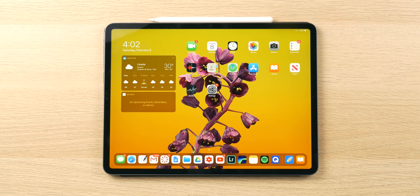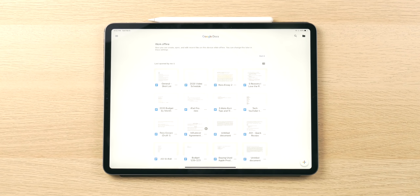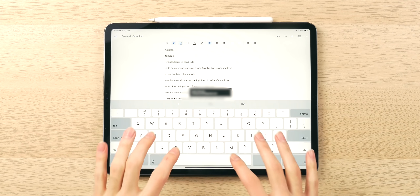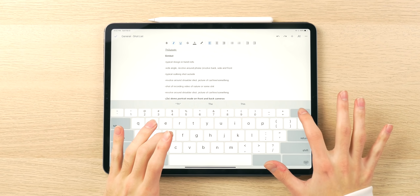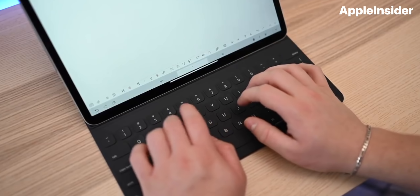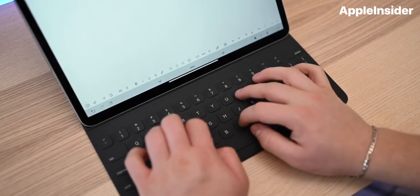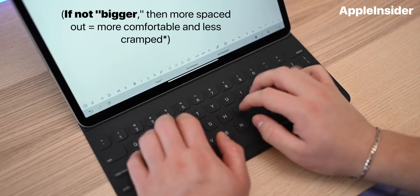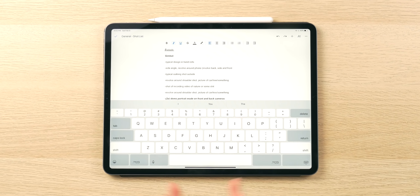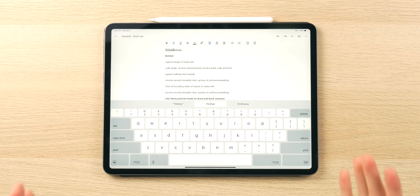The first reason the 12.9-inch iPad Pro form factor might be for you is because of the size of the virtual and physical keyboards. If I open up this Google Doc, you can see that my keyboard is nice and expansive — I have big keys and I actually have a whole number row. If you have a third-party or first-party keyboard case from Apple or Logitech, the keys are going to be bigger than those of an iPad Pro 11 or iPad Pro 10.5 case. The keys are going to be bigger virtually or physically, and if you do a lot of typing, this is definitely going to be a godsend.